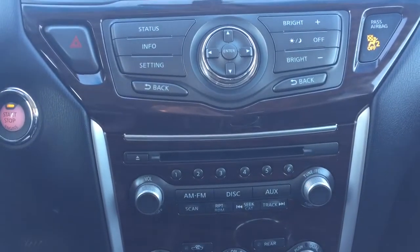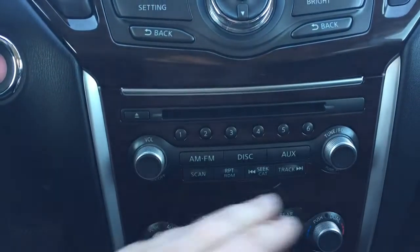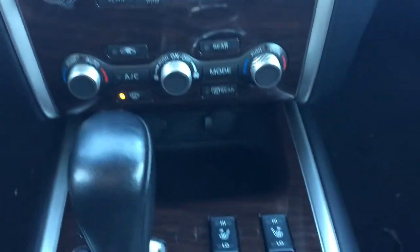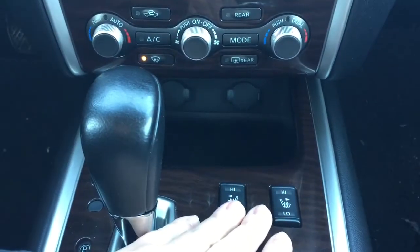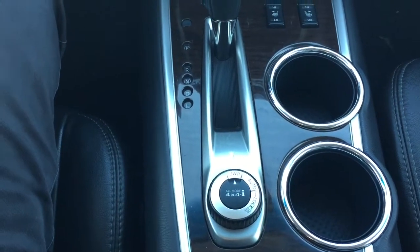You do have your info button as well where you can access your fuel economy. Volume control settings with your AM FM CD player, and just down below you're going to see your power outlets as well as your heated seat controls for your driver and passenger. Added to that is an automatic transmission along with your 4x4 select.